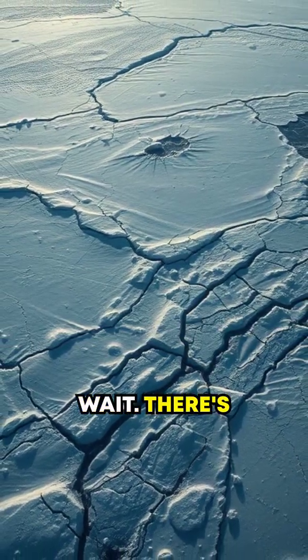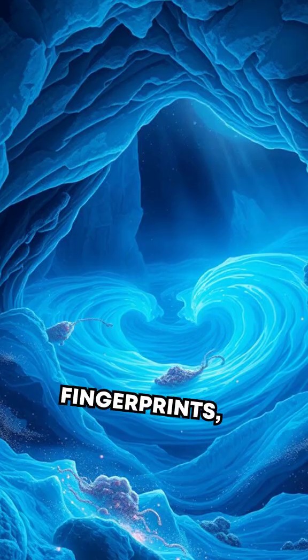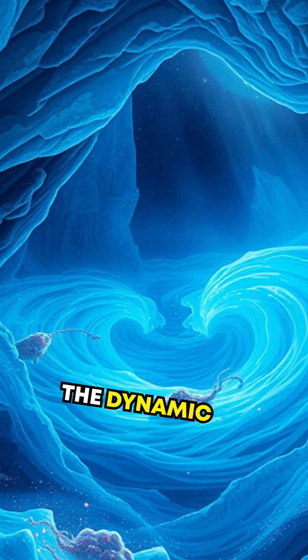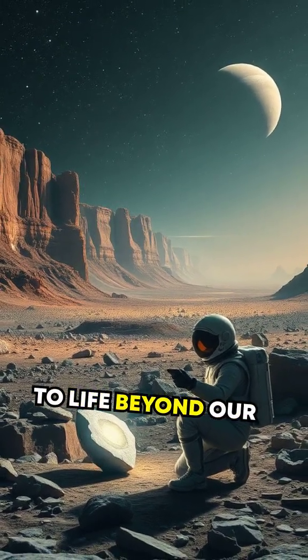And wait, there's more. Europa's surface features massive cracks, like cosmic fingerprints, created by its shifting icy crust, hinting at the dynamic activity below. Could these cracks hold clues to life beyond our planet?